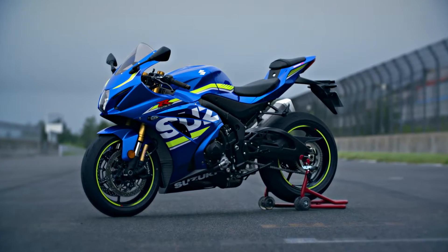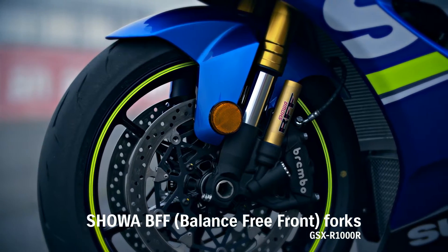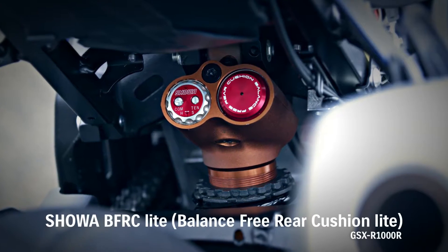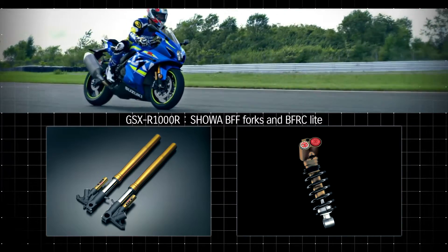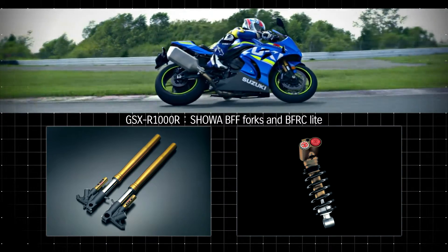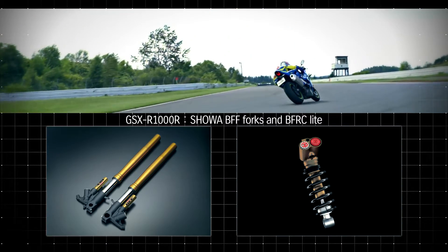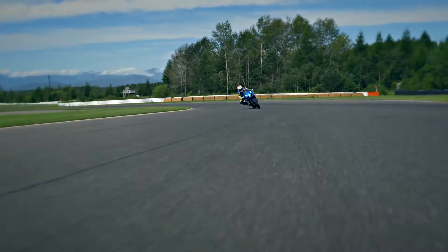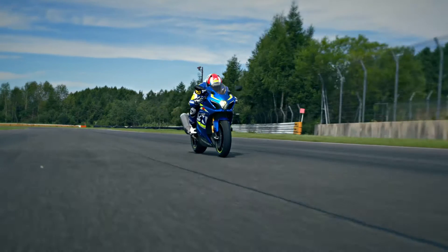The GSX-R1000 model's Showa BFF Forks and BFRC LightShock were developed for racing and are now adapted to mass production. Both enhance cornering traction by delivering smoother, more controlled travel and improving handling of pavement imperfections. Improved feel and drive grip enables riders to initiate their drive sooner and accelerate out of corners harder.